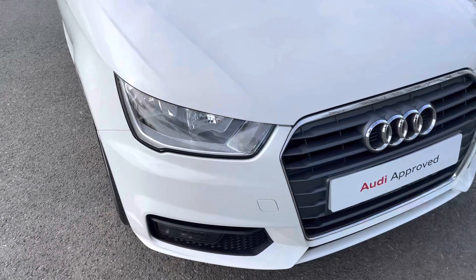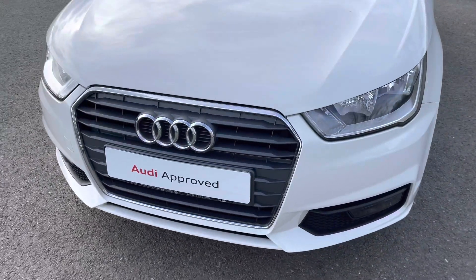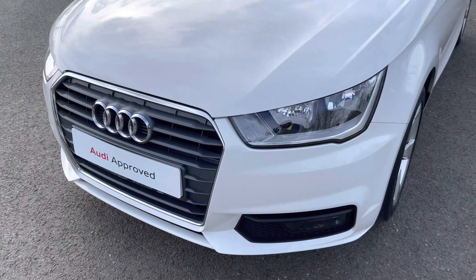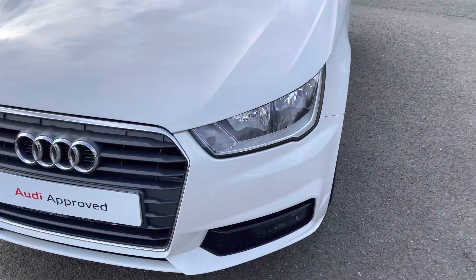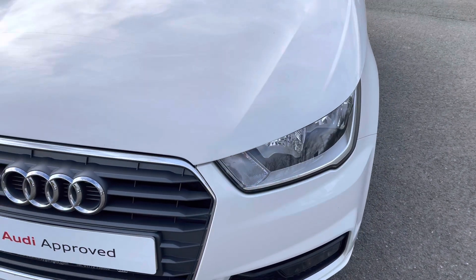Starting at the front of the car, we have the sport-enhanced exterior styling, including the aeronaut grills, radiator grille, and front bumper, giving this a sporty front end. While as standard, we have the striking halogen headlights, providing high-quality illumination.